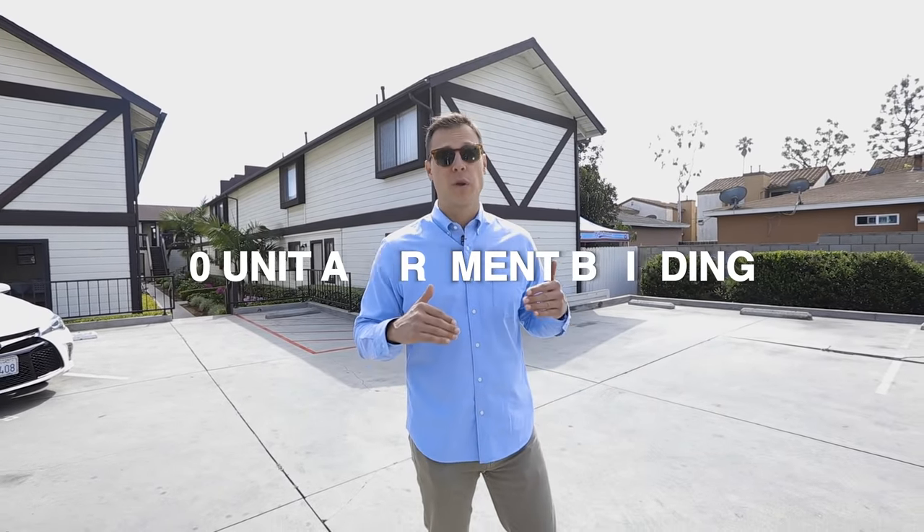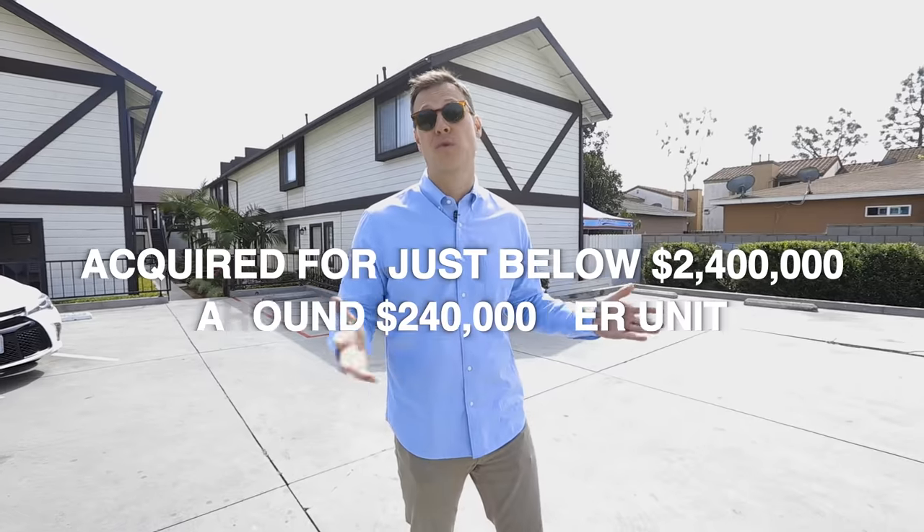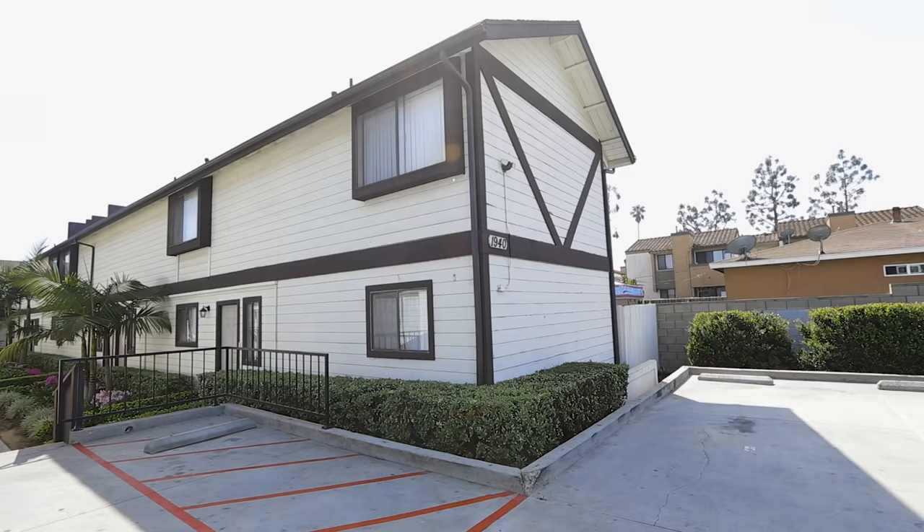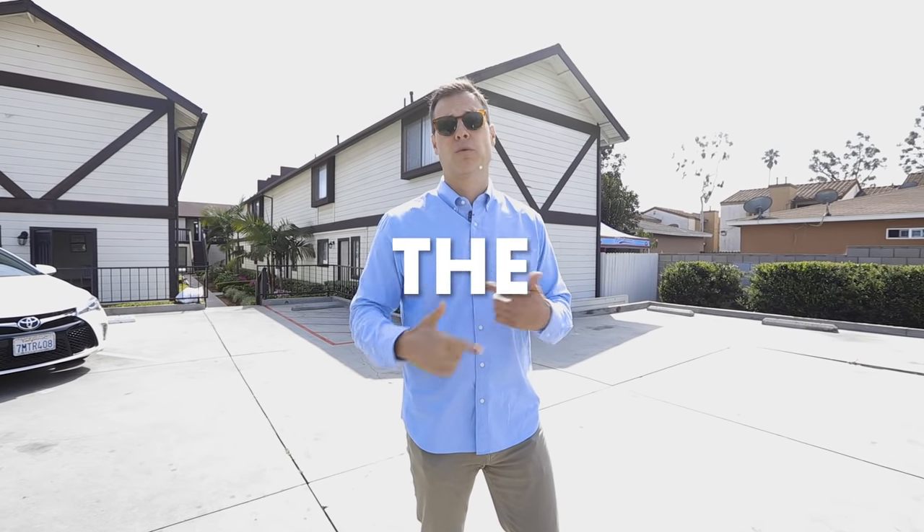We're now at the second property — 10 units on Wallace that we brokered back in 2016. We acquired the asset for just under $2.4 million, which is just under $240,000 per unit. This is in west side Costa Mesa. It's 1970s product — nine of the ten units are two-bedroom, one-and-a-half bath townhouse-style floor plans. The property is gated with access off two different streets, tons of parking on both sides, and there was a great opportunity to raise rents.